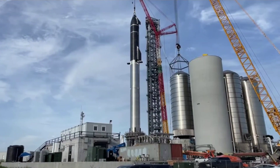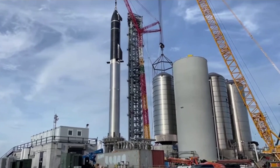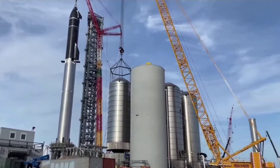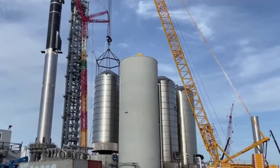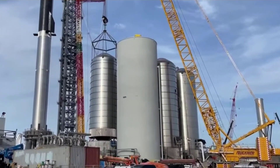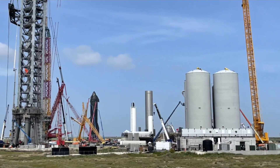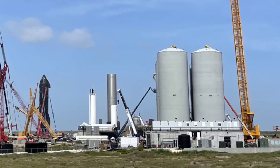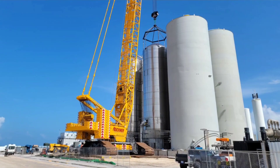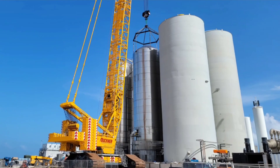A significant amount of work still remains to connect the orbital launch mount to SpaceX's incomplete and custom-built orbital tank farm, which will store, super-cool, and feed the pad, Super Heavy, and Starship with several thousand metric tons of liquid and gaseous oxygen and methane. It's difficult to say how close Starbase's tank farm is to being able to support Starship or Super Heavy testing, which makes it equally unclear what SpaceX's near-term plans are for booster 4.